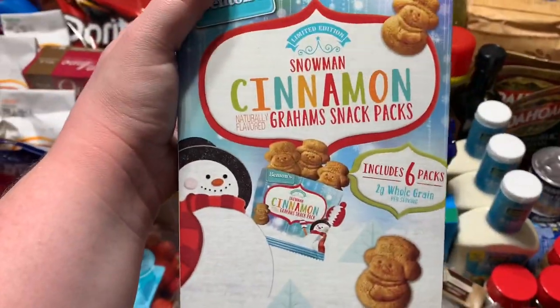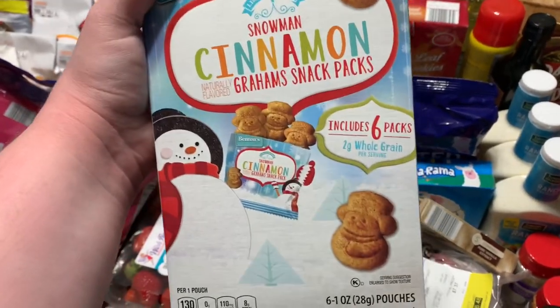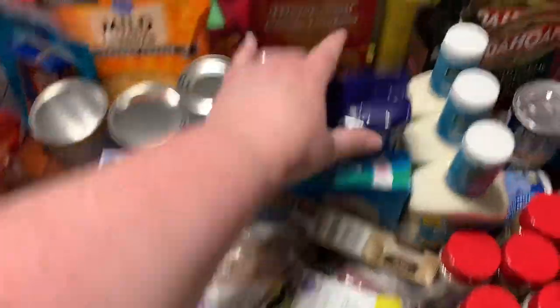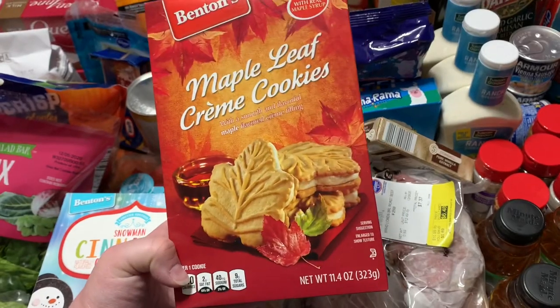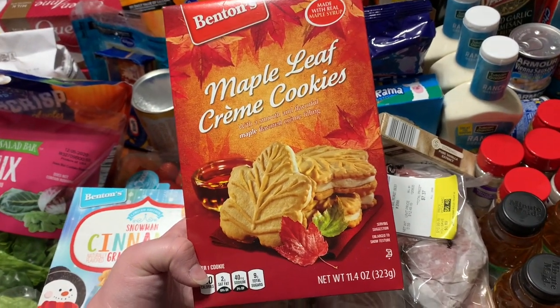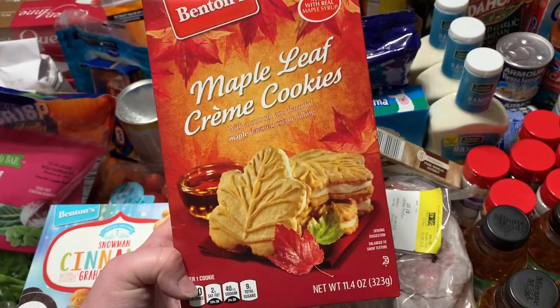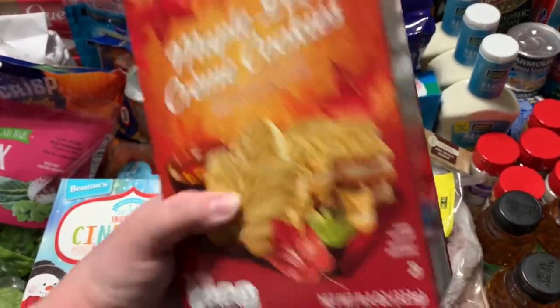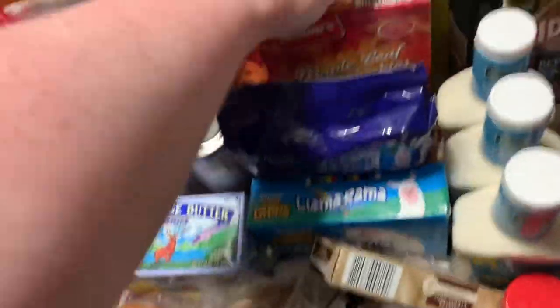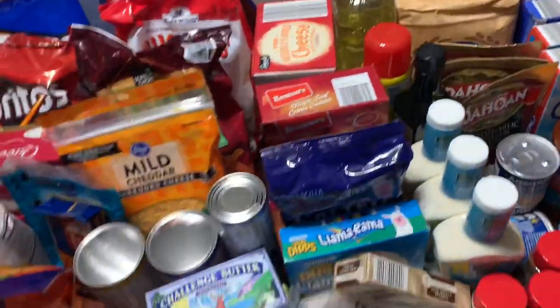A cute snowman cinnamon graham cracker snack pack — six-pack for $1.99. We loved Oreo maple cookies from our taste test video but can't find them anywhere anymore, so I picked up a box of maple leaf cream cookies for $1.99 since you all have been telling me they're delicious. $2.99 for a 12-pack of mini cheese and cracker packs for school snacks for the girls.